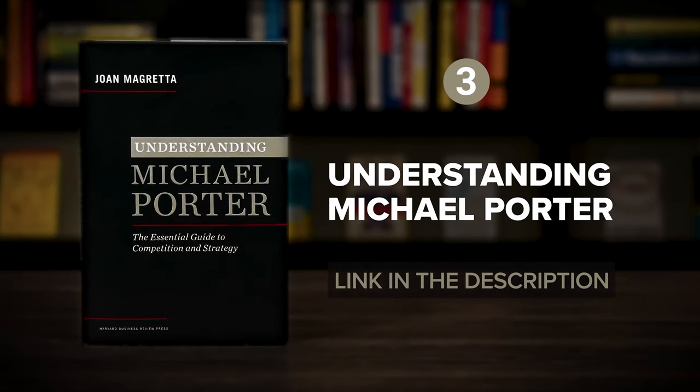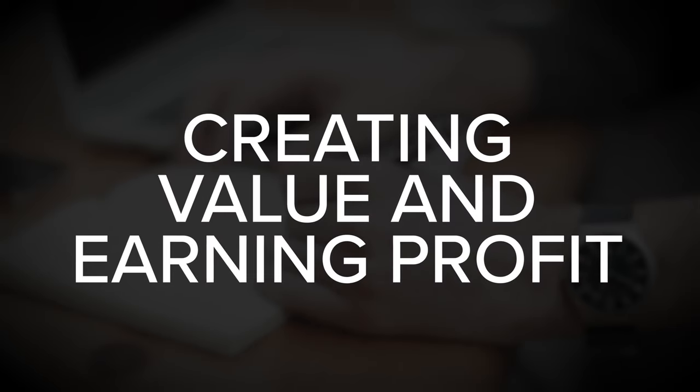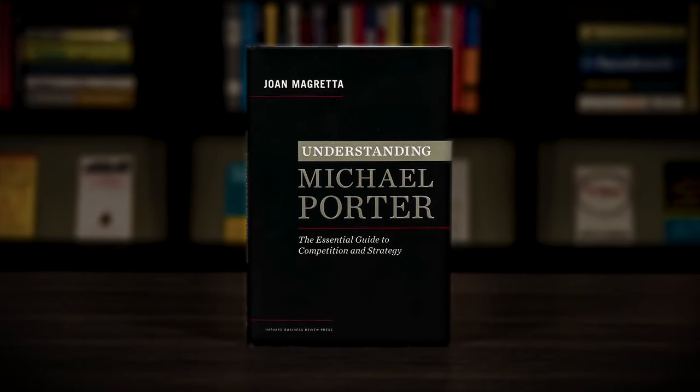Next up, Understanding Michael Porter by Joan Magretta. The goal of a great company is to earn profit, not to take business away from rival brands. Yet, even if you're focused on creating value and earning profit, you will inevitably face competitors who try to emulate your success and eat into your margins. So it's critical to understand how to deal with competitors so that you can maintain healthy profits.